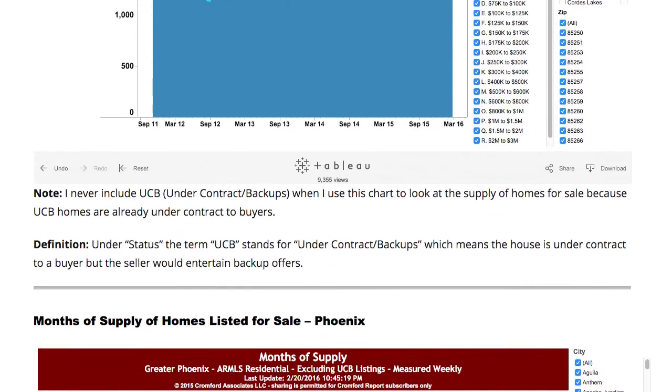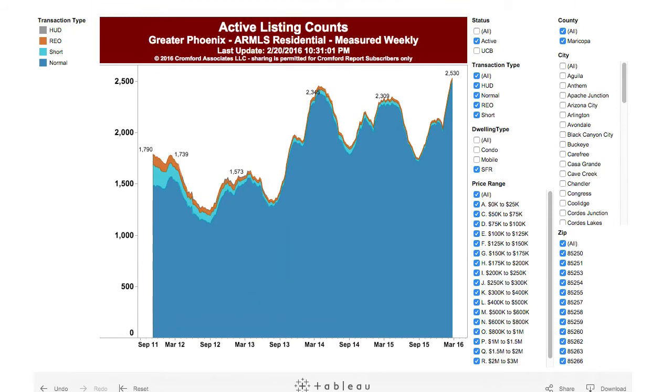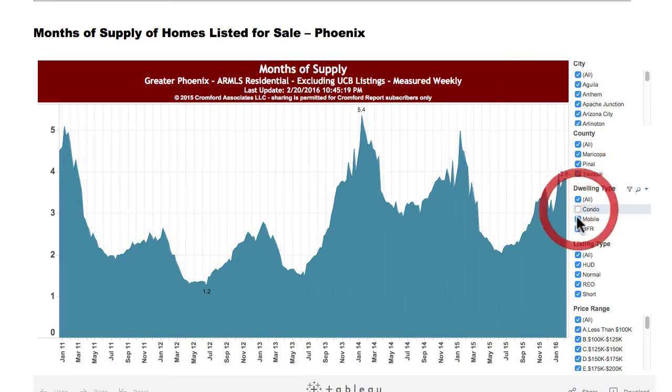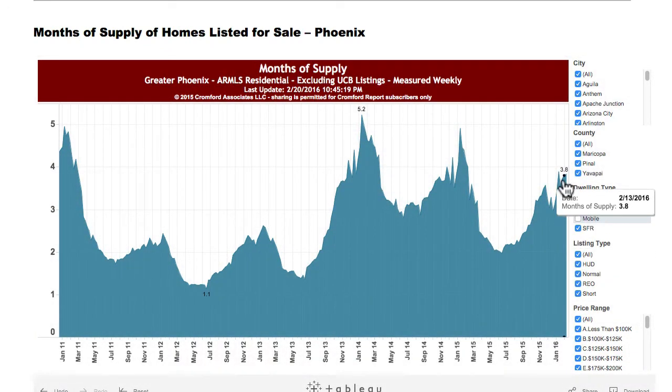Let's look at the last graph. This combines the number of homes for sale and the number of homes selling into one number: the month's supply of homes listed for sale. Right now for Metro Phoenix it's 3.8. Let me get rid of condos and mobile homes. We're at 3.8, which is a kind of tight supply — in my mind, 4 to 6 is normal. But it's also important to see where it was last year at this time. It was at 4, but it was already falling.